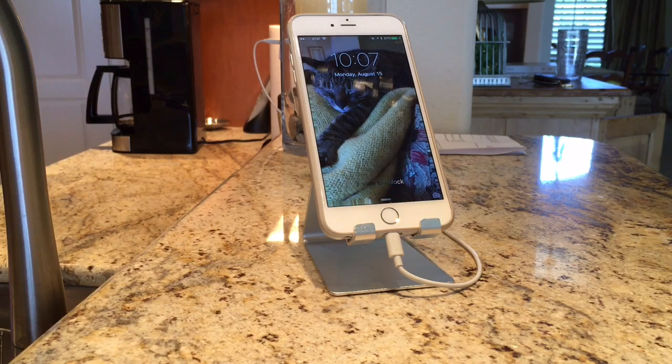As long as your phone's plugged in, whether it's locked or not, you can still communicate with Siri and send texts or emails. I think she'll open an app too.